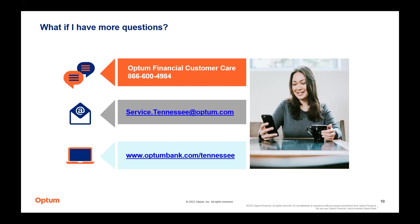Great questions today, everyone. I've put in the chat an email address — benefits.info@TN.gov — if you have questions after this webinar ends. You can submit a ticket and Heather and Crystal will get back to you as soon as they can. The contact information for Optum is still displayed on screen for any additional questions.